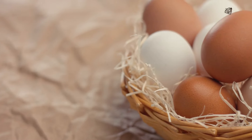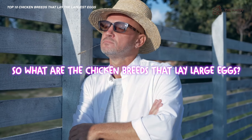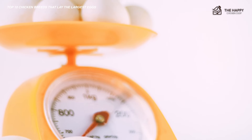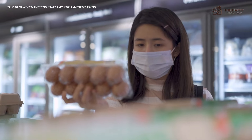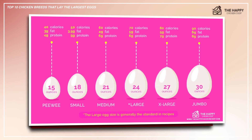Believe it or not, chicken eggs are quite scientifically classified, and most people will be surprised to know that it's not so much the size that denotes peewee's classifications through jumbo, but weight. So what are the chicken breeds that lay the largest eggs? Weight is pretty much down to the ounce — six ounces set apart small from large and large from jumbo. Precise weight measuring is how grocery stores determine which eggs go in which cartons and charge at what prices. As documented by the Egg Safety Center, this chart shows different sizes and classifications of chicken eggs.